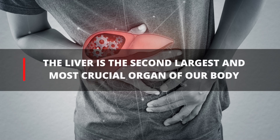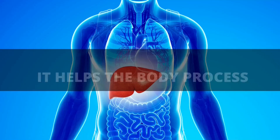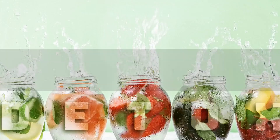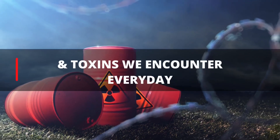The liver is the second largest and most crucial organ of our body. It filters the blood, stores certain vitamins and minerals. It helps the body process fats and carbs from everything we eat, and also detox from medications, chemicals, and toxins we encounter every day.